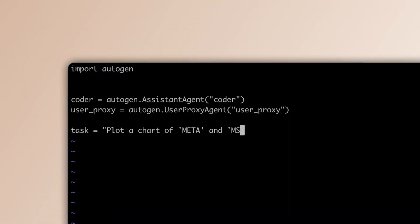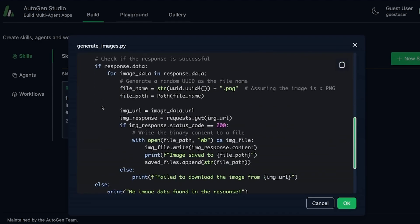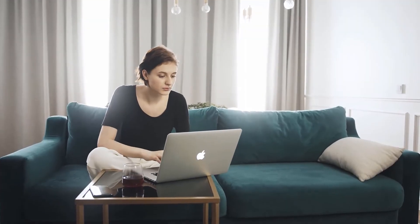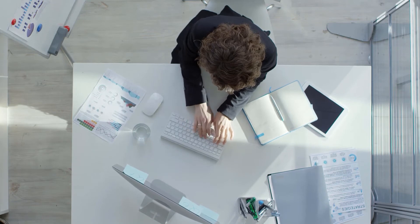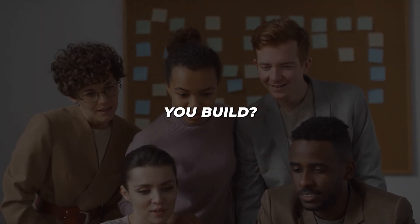Microsoft has truly delivered on its promise to democratize AI with this release. Autogen Studio 2.0 makes collaborating with teams of AI assistants accessible to students, entrepreneurs, enterprise teams looking to boost productivity, and really anyone motivated to create intelligent solutions. The question is, what would you build?